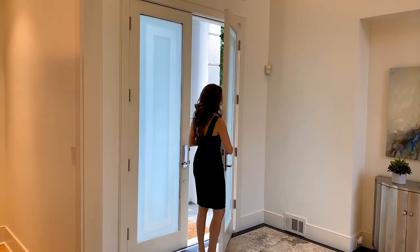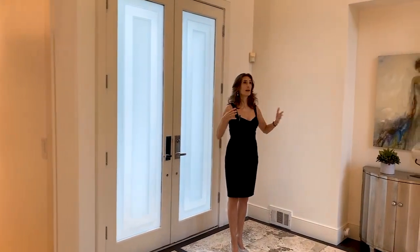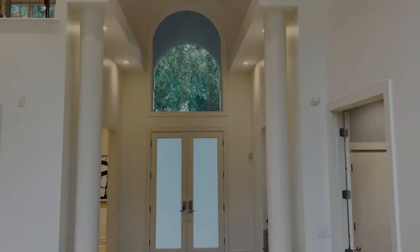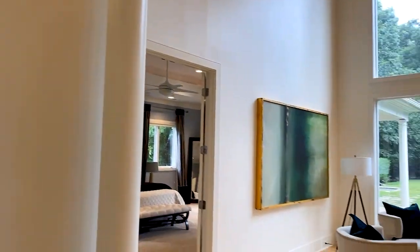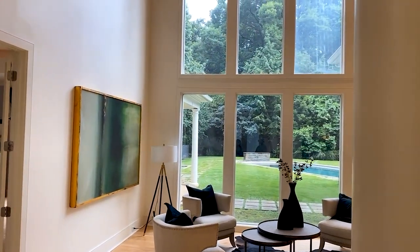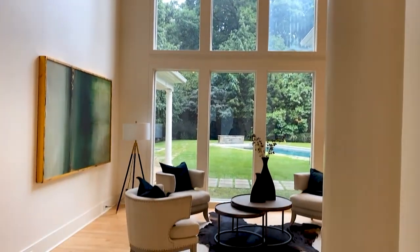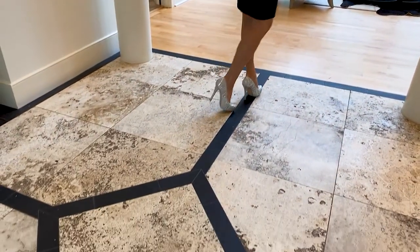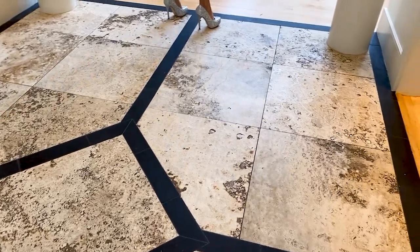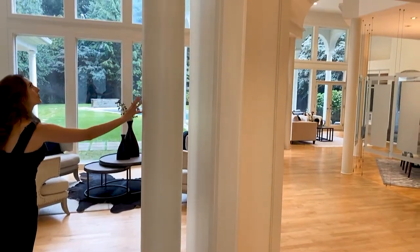Here we are at the front entrance of this home, and you're immediately greeted by this expansive two-story vaulted ceiling. You look straight out into this magnificent view of your backyard through floor-to-ceiling windows — that is impressive, what a way to greet your guests. As you continue on, you've got this beautiful stone tiling that leads straight out into nice maple hardwood flooring, and I love the continuity of these architectural columns.